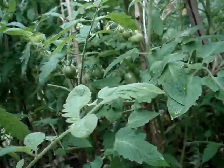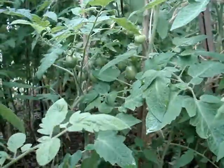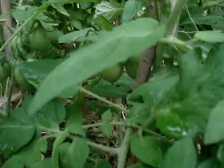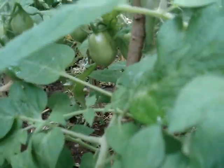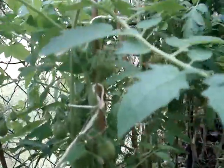Look at the tomatoes, they are doing so well. Look at lots of them right there — there are some tomatoes right there. You can see them. The tomatoes are coming nicely.